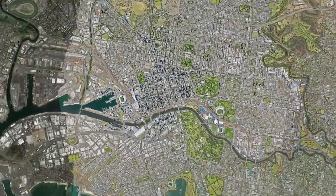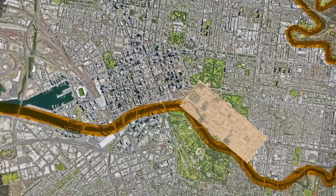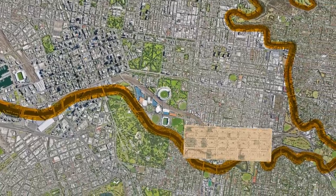But that only explains half of it, because the Yarra River is 242km long, and depending which part you select, the orientation will change drastically. So why is it here and why is it on this angle? Well, I'll come back to that.